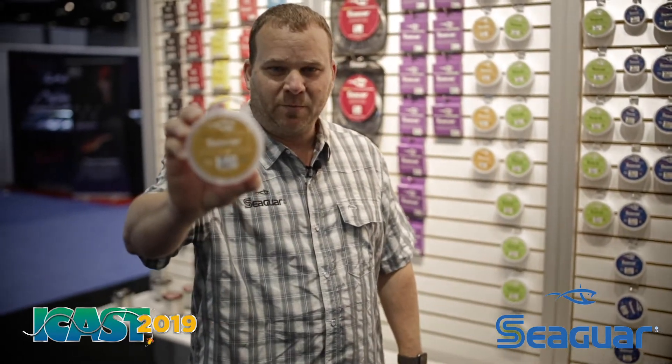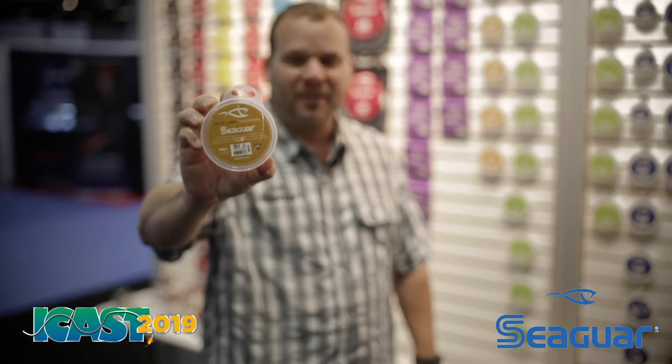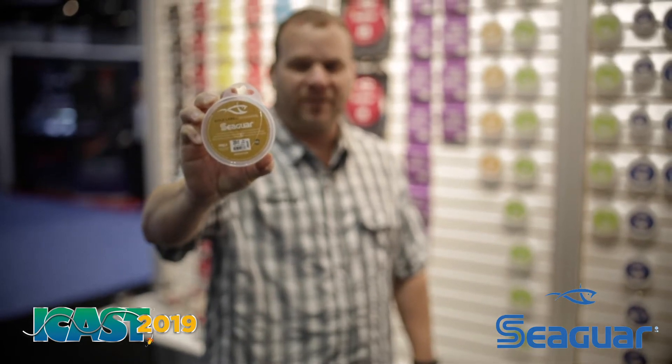Hey, Brian here at ICAST 2019. We're in the SeaGuard booth. I'd like to talk to you a little bit about SeaGuard Gold Label. This is one of our newest products out, available right now from 15 pound test all the way through 40 pound test.